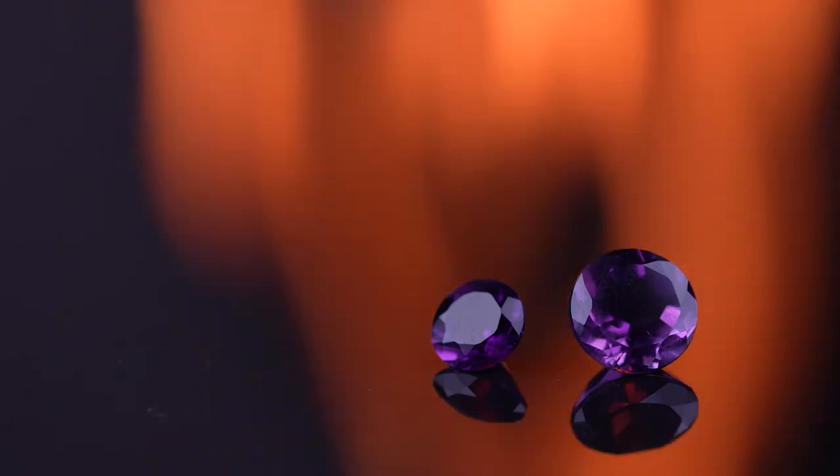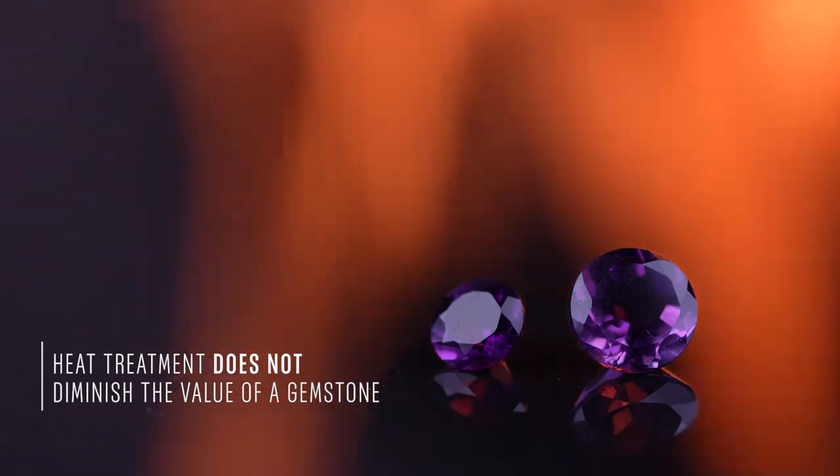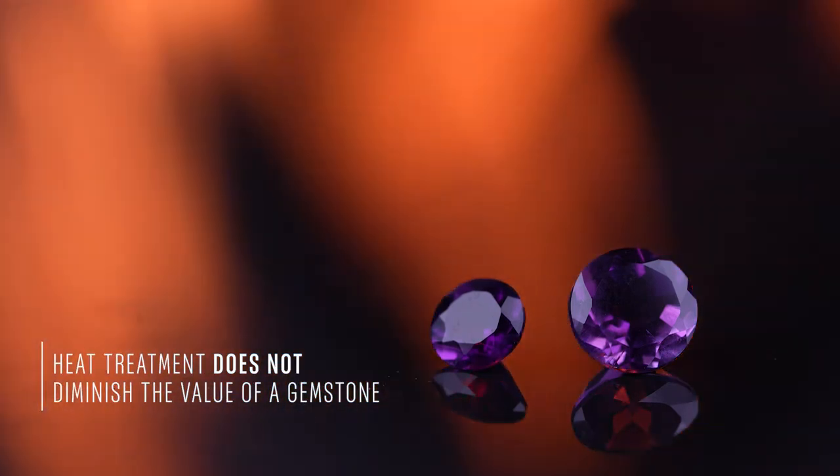Almost all natural amethysts used in fine jewelry are heat treated. Heat treatment is an industry accepted practice and doesn't diminish the value of your natural amethysts.